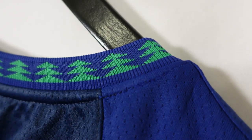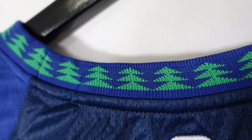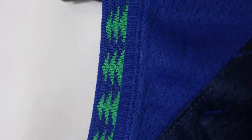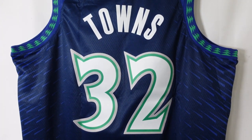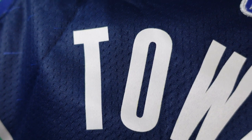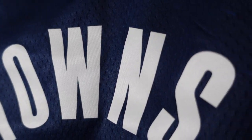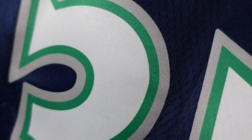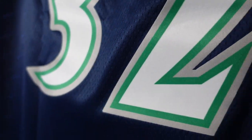Moving to the collar, it has that ribbon material with the trees from the Kevin Garnett era jerseys sublimated onto it — just beautiful and very nostalgic. Then the lettering and numbering: 'Karl-Anthony Towns' is heat-pressed in white lettering, and number 32 is white with green and silver trim, also heat-pressed.